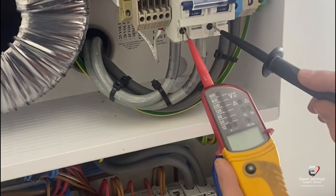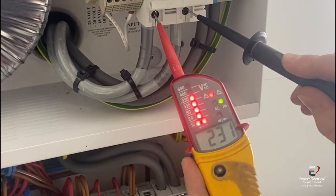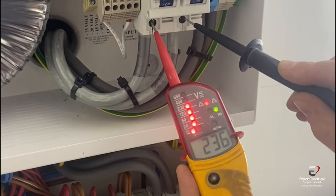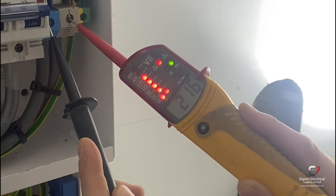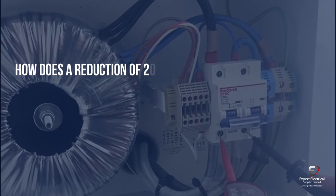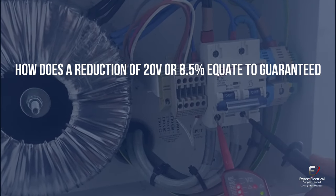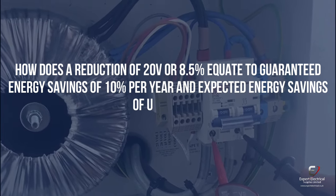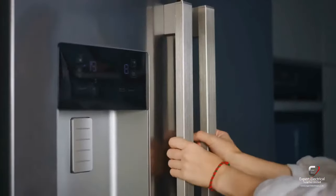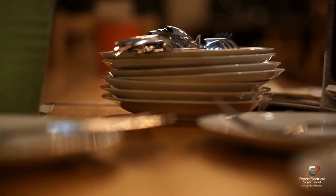Your voltage might be as high as 242 volts. Mine was 236 volts and I've reduced it to 216, which is the minimum recommended requirement of the device. How does a reduction of 20 volts or 8.5 percent equate to guaranteed energy savings of 10 percent per year and expected energy savings of up to 20 percent? So far my fridge is still cold, my electric heating is still warm, my lights are still bright and my dishes are still clean without any noticeable difference. But what will I actually save?